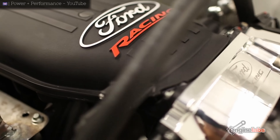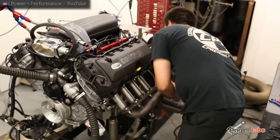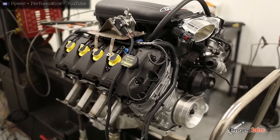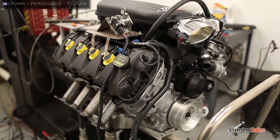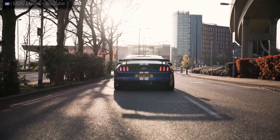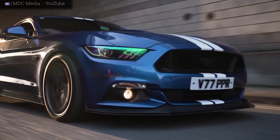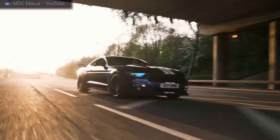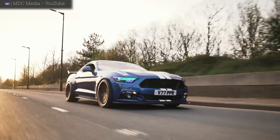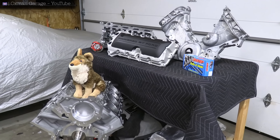When it comes to modifying naturally aspirated Coyotes, I've had quite a number of people tell me it's not really worth doing. I think there's some truth to that statement if you are building a naturally aspirated competition motor. But if you're just building a fun street car or weekend car, a high compression, high RPM, naturally aspirated V8 is just a thing of beauty.